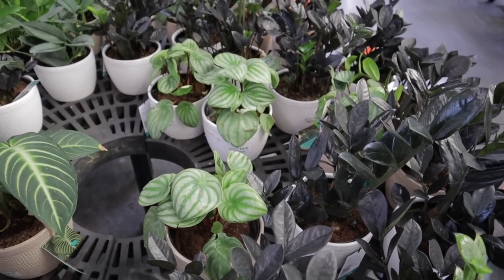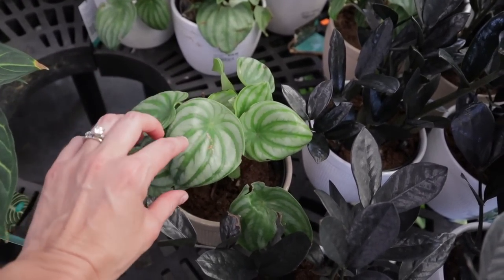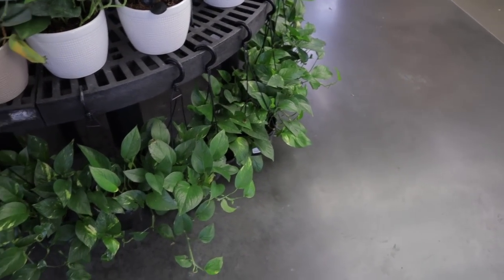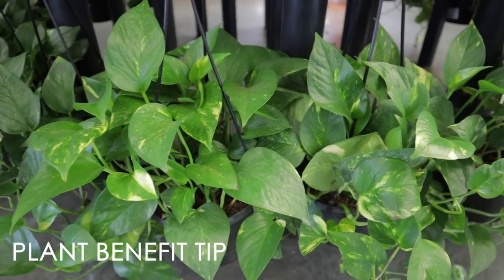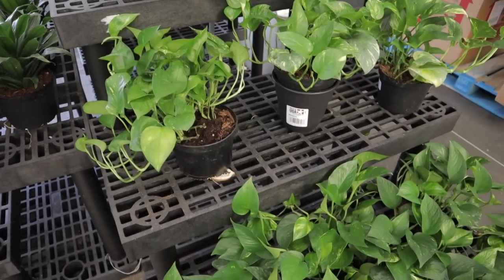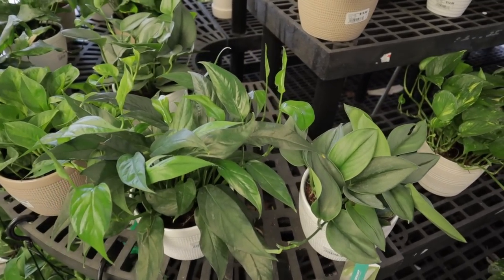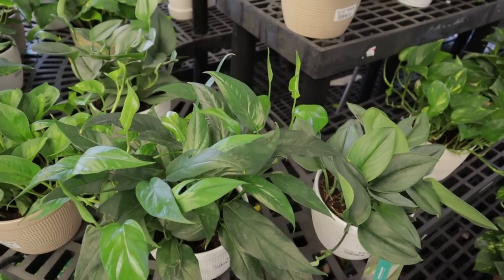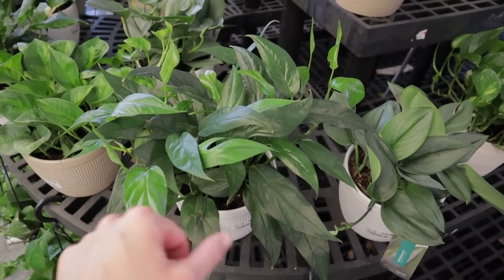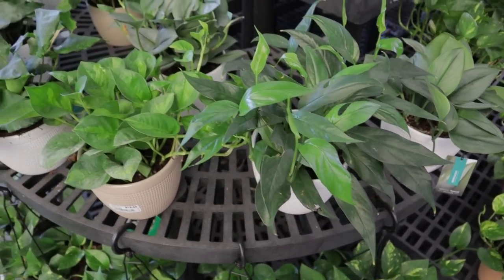They have some beautiful watermelon peperomias here as well — such a cool plant, obviously called watermelon peperomia because they look like little watermelons and have very red, watermelon-colored stems. Beautiful golden pothos too. They have a lot of Baltic Blue — these are great, they're similar to Cebu Blue except they fenestrate early. I have trouble with Cebu Blue but Baltic Blue I don't have any problems with. It is such a fast grower; I'm obsessed with this plant.